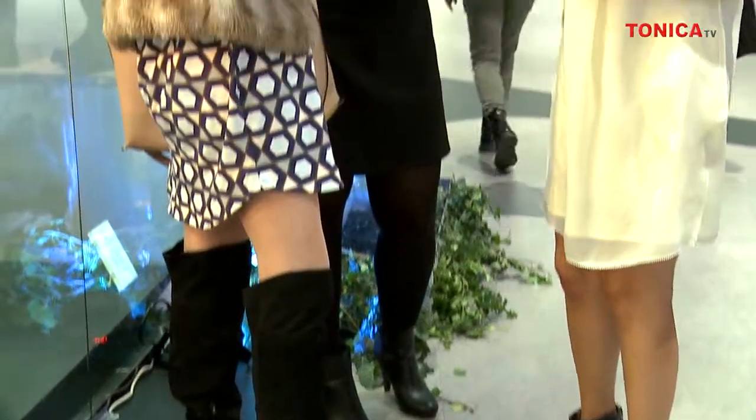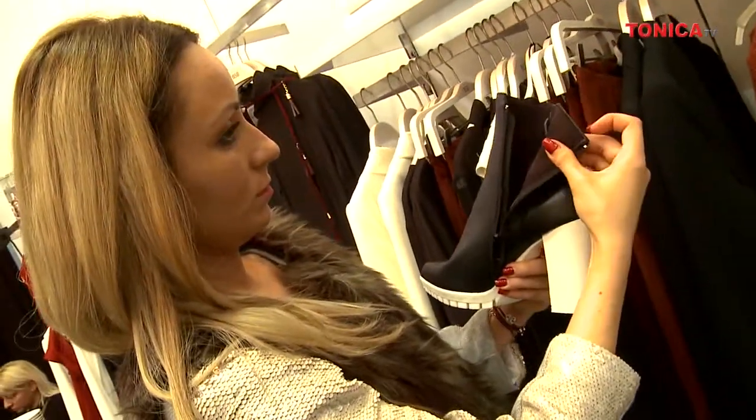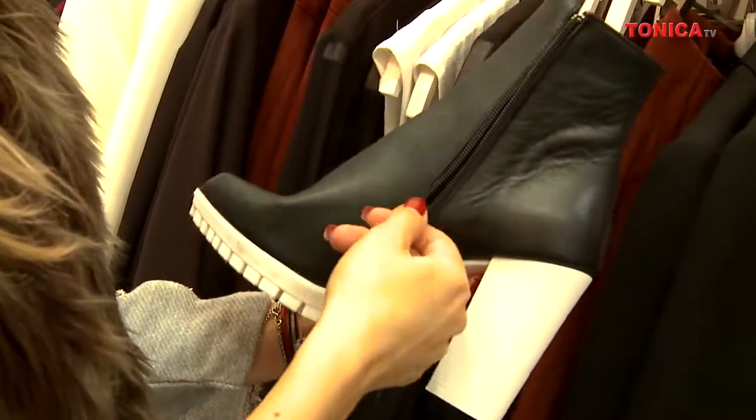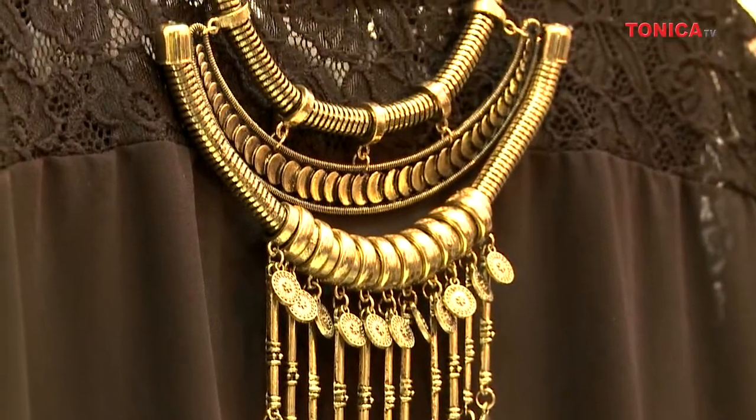Cum ne îmbrăcăm astfel încât să ne fie cald, dar să arătăm și bine? Suprapunerile ne salvează întotdeauna — chiar dacă avem o cămașă sau un pullover mai subțire, peste el putem adăuga un palton sau un mantou mai gros. În materie de încălțăminte, purtăm bocanci, purtăm cizme în stilul anilor 70 cu tocuri foarte groase și din piele întoarsă. Purtăm în continuare coliere, poate nu la fel de masive.